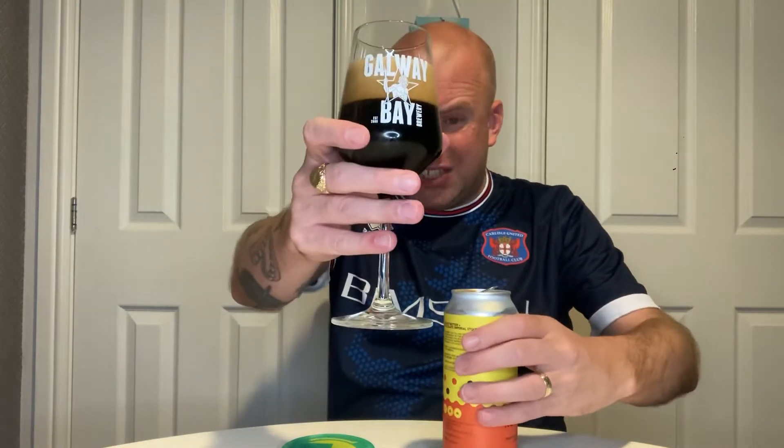It's pouring brown — I'd say a deep brown rather than black — and it's got a real creamy mocha head on it. It's looking like it's going to leave a bit of foam on the glass, with real tight bubbles in that.